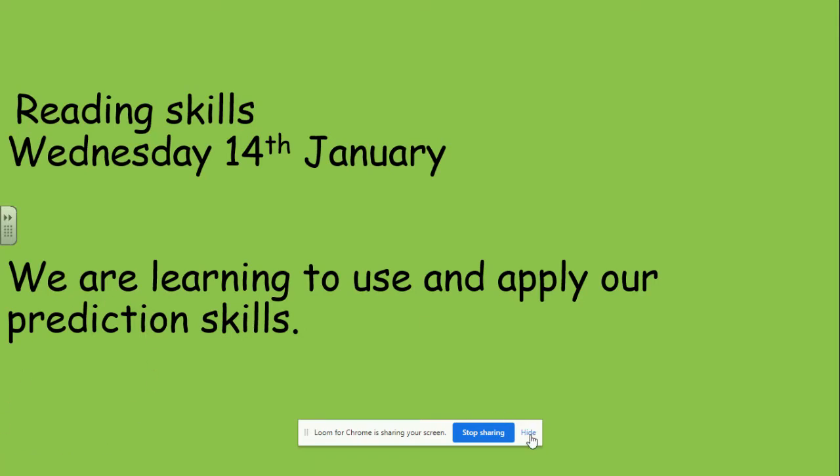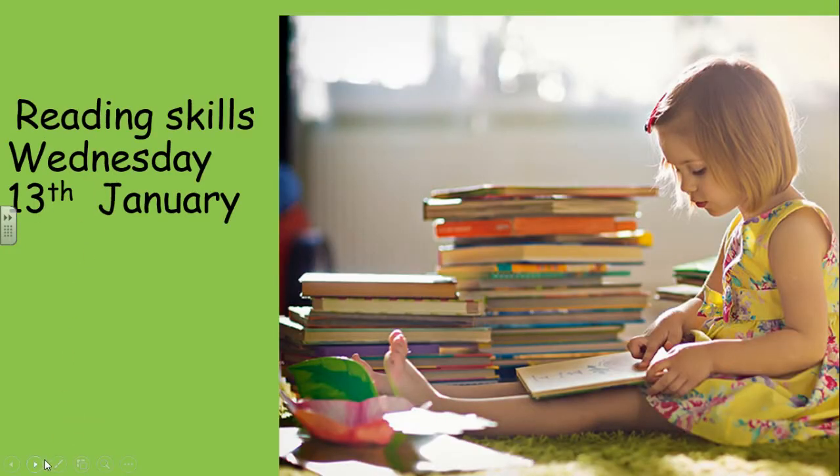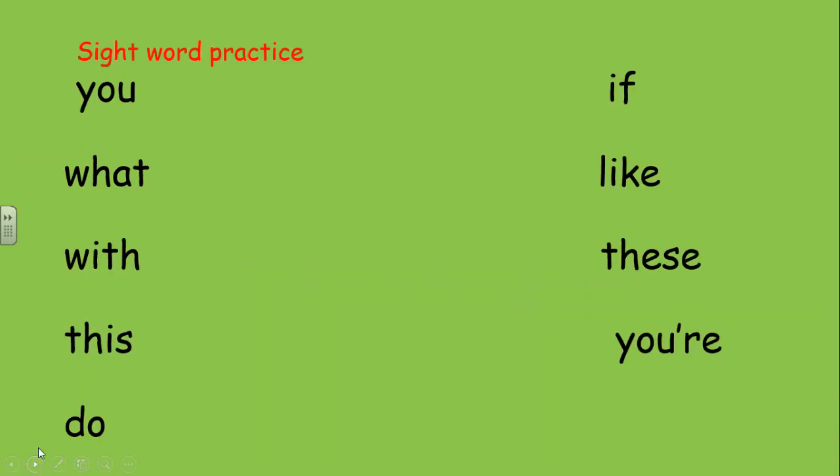We've been doing that before, haven't we. First of all we're going to have a little bit of sight word practice. Let's go through them first. Oh, my mouse is a bit strange today, children — it's getting a bit dodgy. Let's try again. Okay: you, what, with, this, do, if, like, these, your. Now once more in your own time.